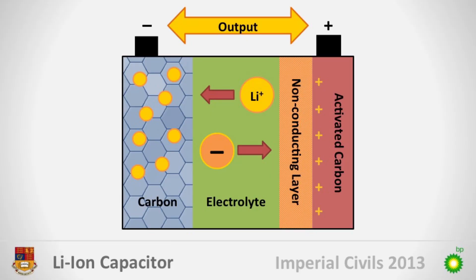Lithium-ion capacitors are effectively a hybrid between a battery and a capacitor. As shown in the diagram, they have carbon anodes predoped with lithium ions. This gives the anode a lower electrical potential, allowing more energy to be stored.